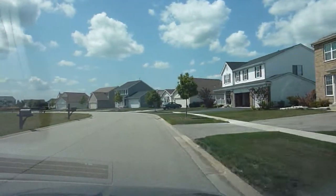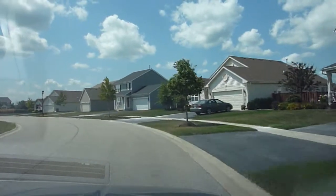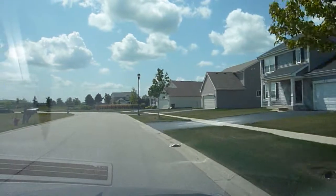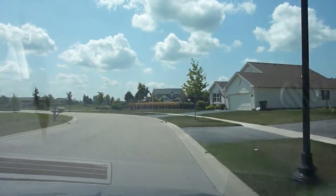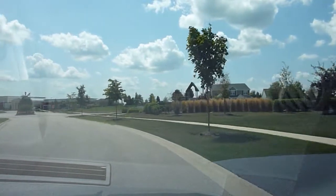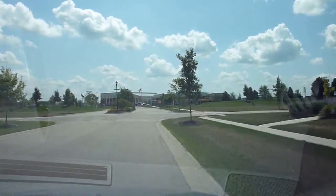The sheer size of this place is just incredible. That's it for the Bayfield area, so we're going to move on to the next one.